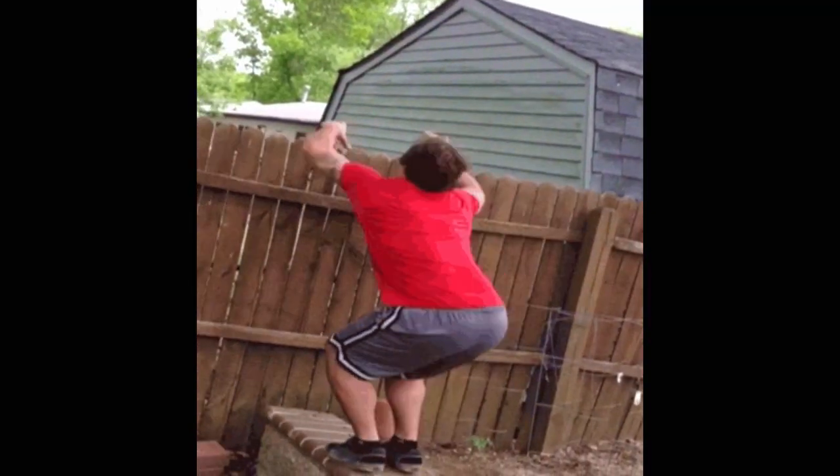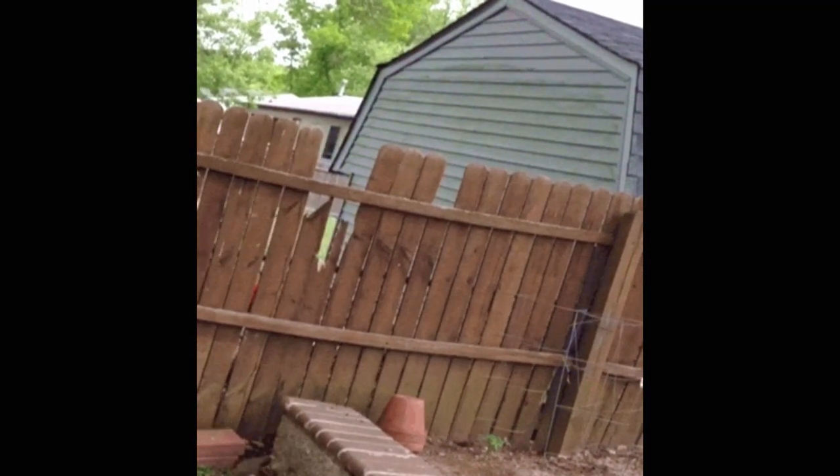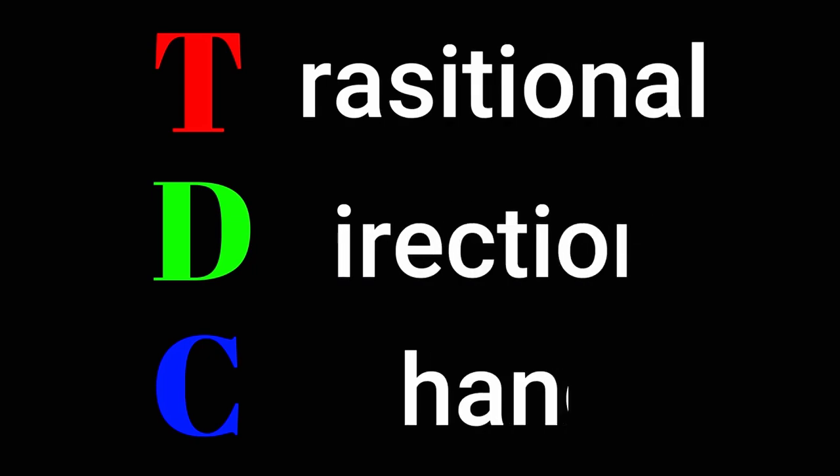I can say from experience that actually making all of these timely jumps without breaking your neck is easier said than done. I believe that the sisters, and sort of the mountain, are the only obstacles that actually offer transitional direction change. But the obstacles I really want to focus on here are the sisters and the lazy boy.